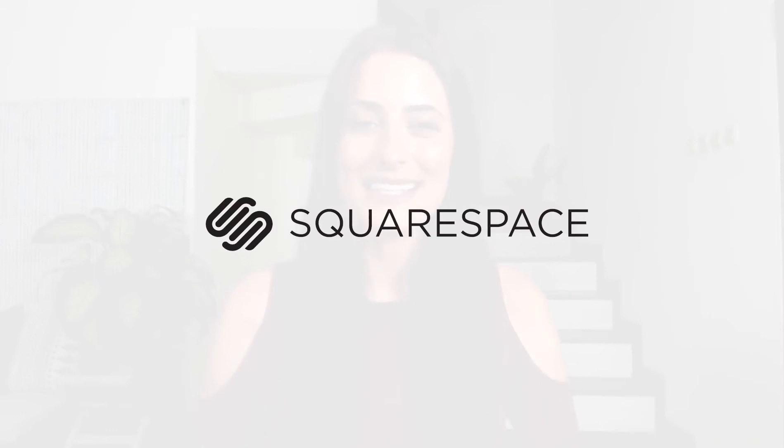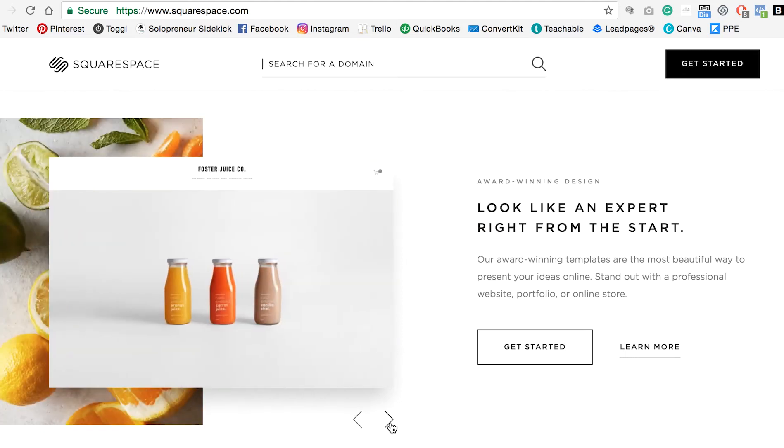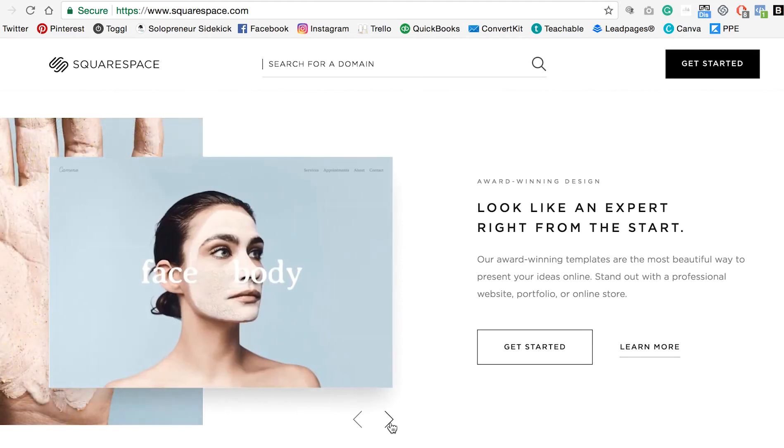Tool number one is my absolute favorite and that is Squarespace. This is what I recommend you use to build your website, which is going to be your digital home and where everything happens online. With Squarespace, you can blog, share new content, collect email subscribers, and sell digital products. There's so much you can do, and with its drag-and-drop functionality, you don't have to do any coding whatsoever. I actually have a free guide on getting started with Squarespace — I'll leave a link to that in the description below.